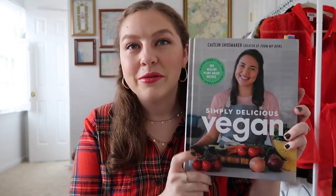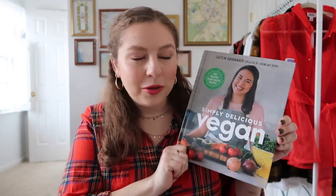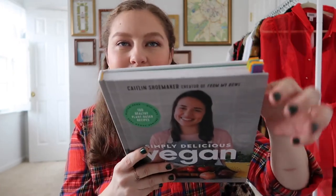Next I got a cookbook — this is something I pre-ordered a long time ago as soon as she announced it. This is Caitlin Shoemaker's cookbook — she has a YouTube channel, definitely check it out. This is her very first cookbook and I've already gone through and marked a whole bunch of recipes I want to try. We're going to make the broccoli cheddar soup tonight, which will be in my What to Eat Wednesday, so you can see that Wednesday. I'm really excited to try a bunch of the stuff in here.